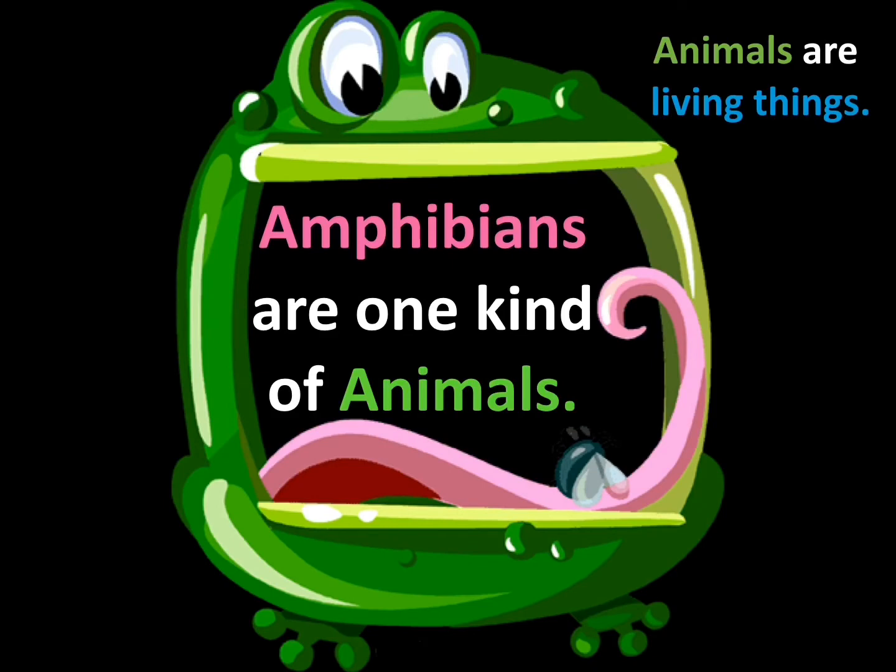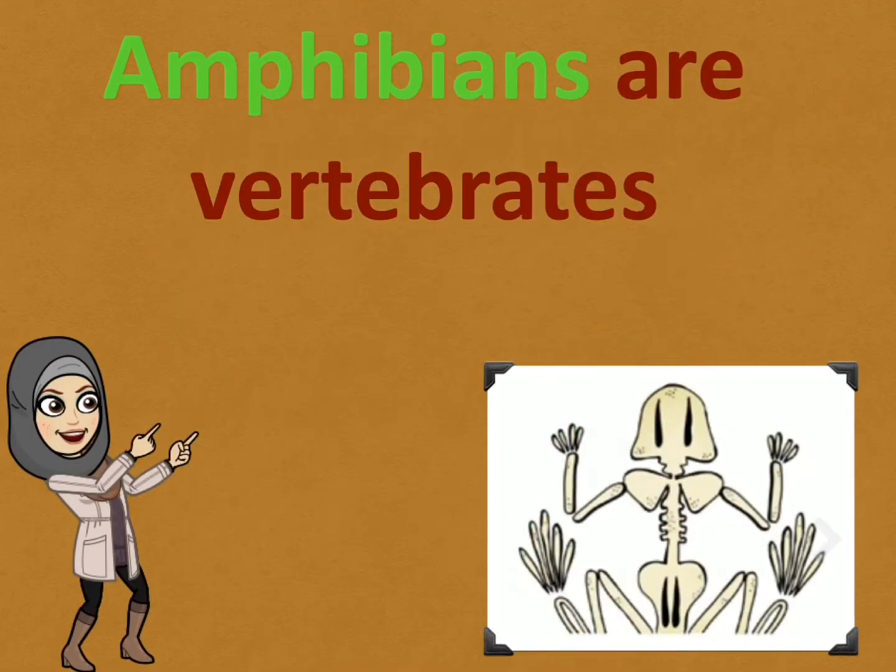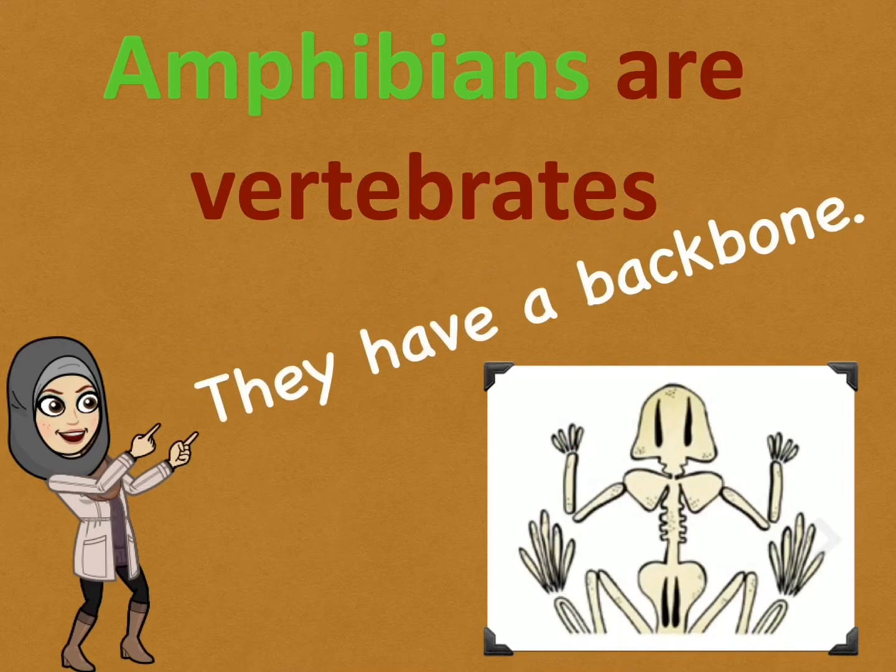We all know that animals are living things, and amphibians are one kind of animal. Amphibians are vertebrates — they have a backbone.